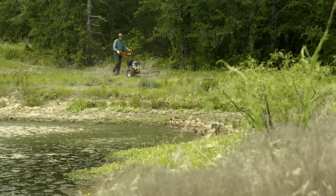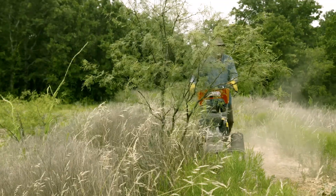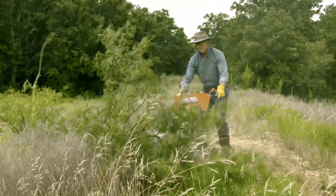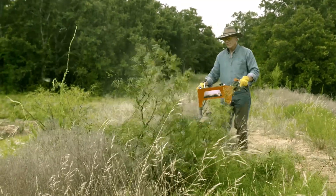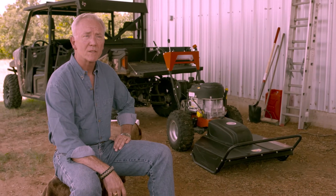From a cutting standpoint, it's amazing — it'll cut up to two or three inch mesquite trees or whatever, and as far as the vines, it destroys those. I think it's high quality. I would give it five stars. It is everything we hoped it would be and more.